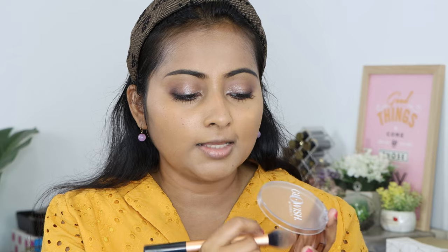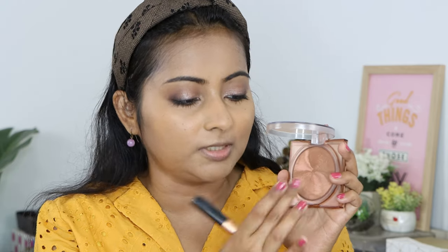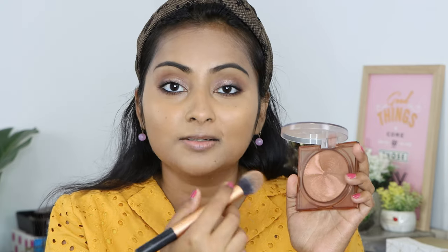My eye makeup is done. I applied a little more brown towards the lash line so I don't need eyeliner on top, a little kajal smoked on the lower lash line, plus mascara — and the eye look is done. Now the Huda Beauty Glowish Bronzer in shade Deep Tan. It's a beautiful bronzer, very complementary for my skin tone. The texture is very interesting — it feels like a cream bronzer but applies like a powder.